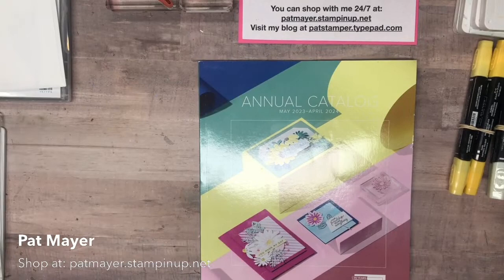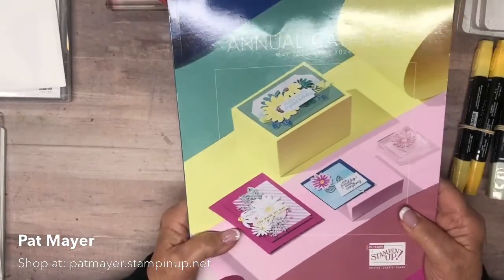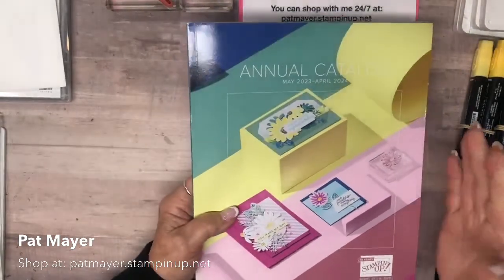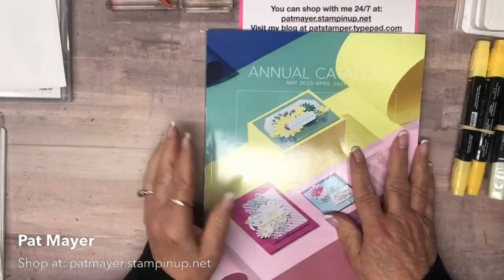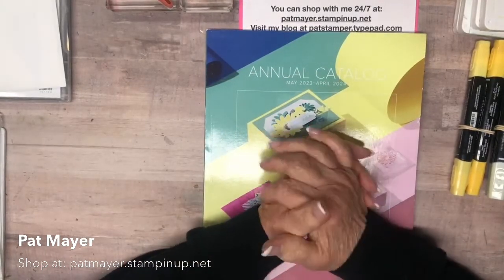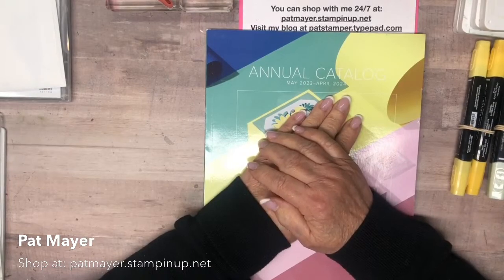Here is the new annual catalog for May 2023 to April 2024. As usual, we are not permitted to show the inside of the catalog until it goes live to customers on May 2nd. However, when demonstrators get new product we are allowed to show that, so in the next couple of weeks I'll have new product to show you. I've also been talking about a color refresh — and yes, there is a refresh!